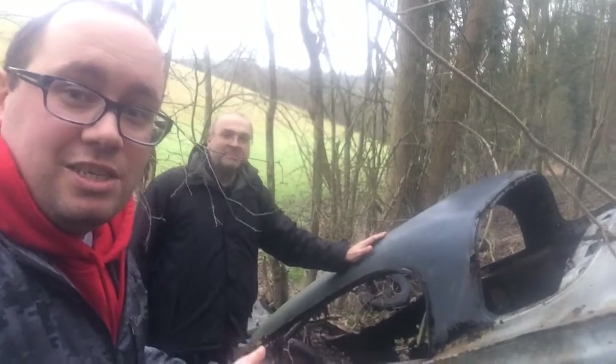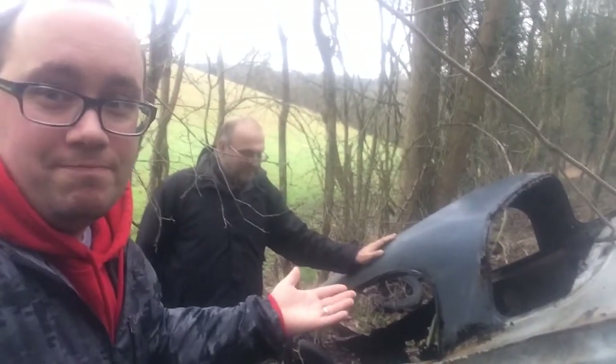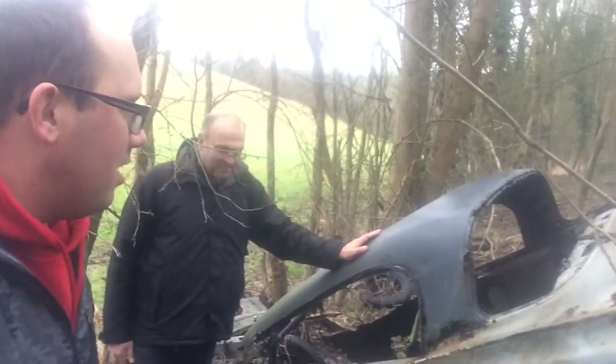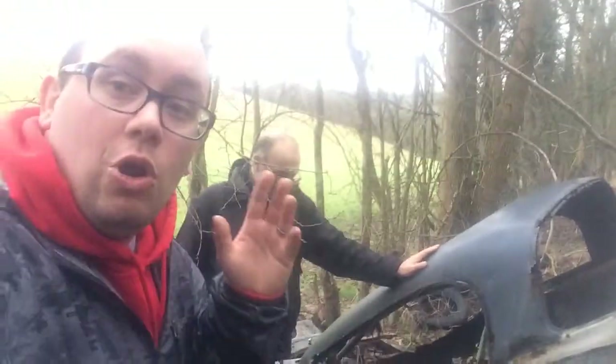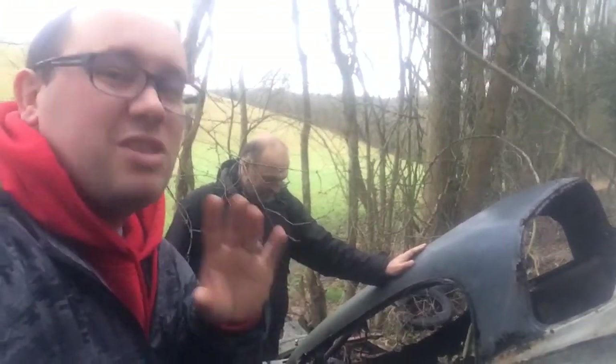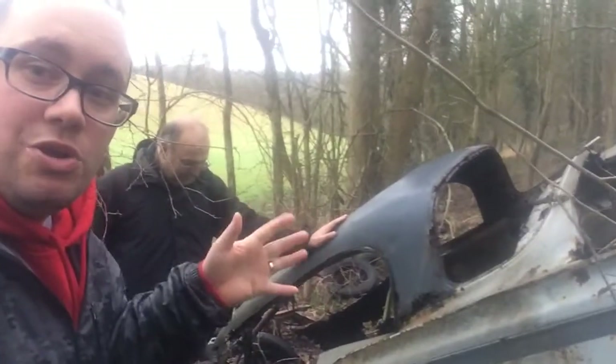So as good geocachers, we're placing a cache here — it's got to be done. I'm not going to show you the location of my cache, because I know a lot of local geocachers watch my videos and I don't want to give it away to them. But I just thought it was a pretty cool location to show you.